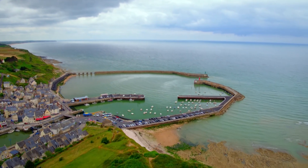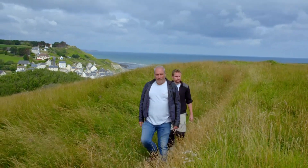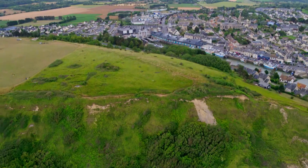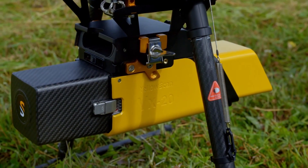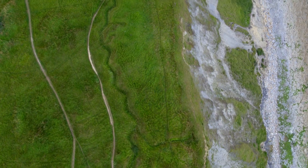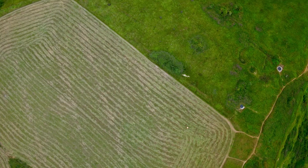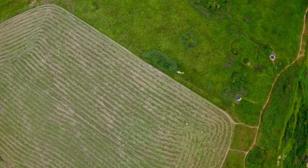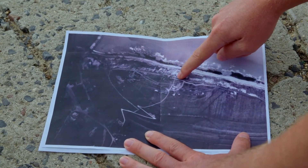In the crucial stronghold of Port-en-Bessin in Normandy, the German Atlantic Wall defenses overlooking the port are being investigated by French archaeologists. Using a drone equipped with the latest scientific technology, they are hoping to discover new evidence about the Allied attack here. Although an often overlooked battle, it was critical to the outcome of the Normandy invasion.